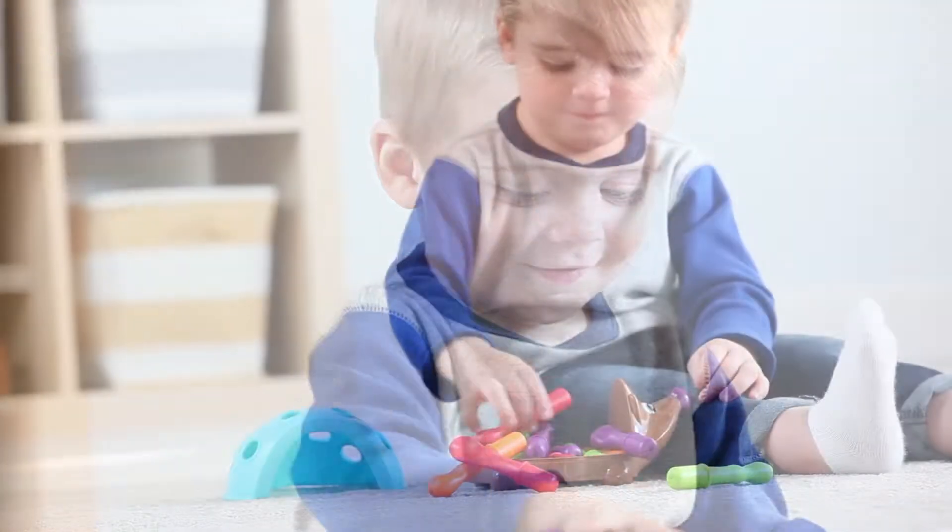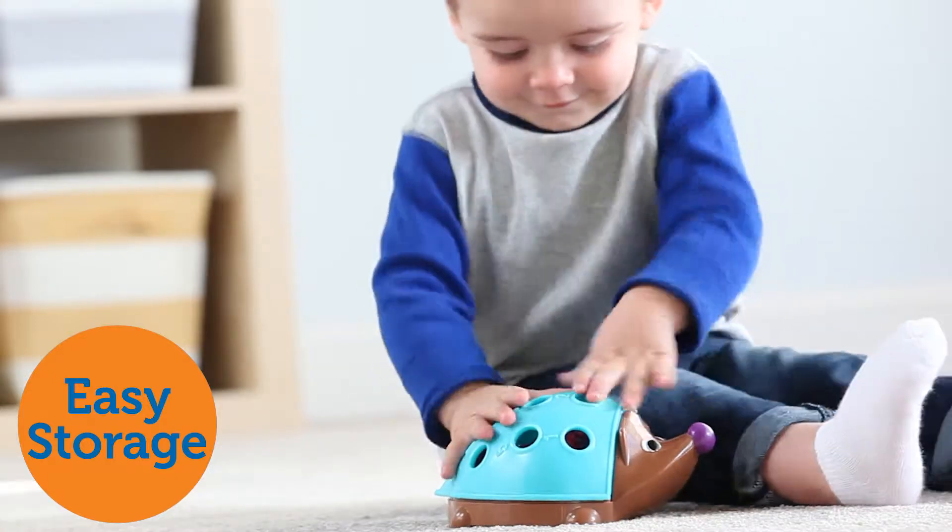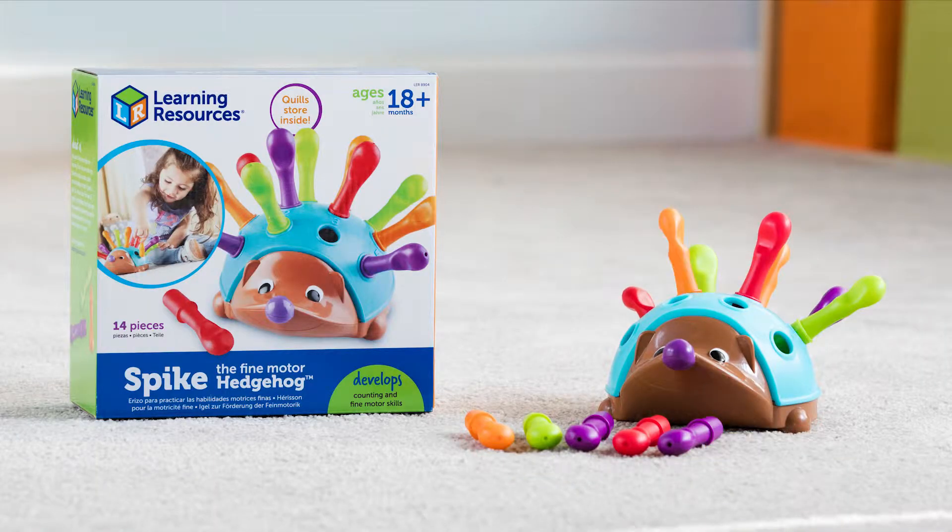Spike loves to travel, and his quills store easily inside his shell so he can join the fun wherever you go. This is Spike the Fine Motor Hedgehog from Learning Resources.